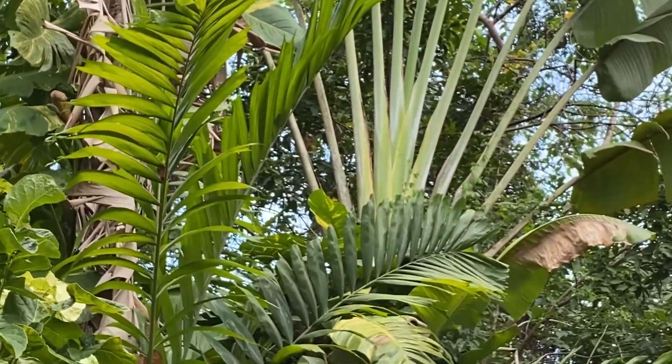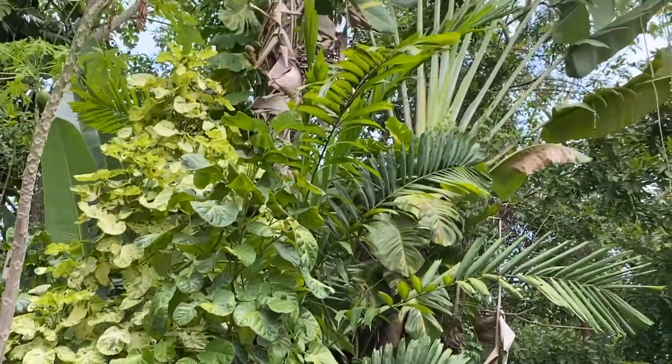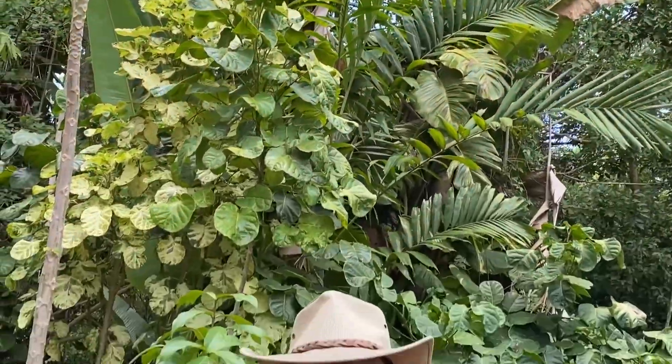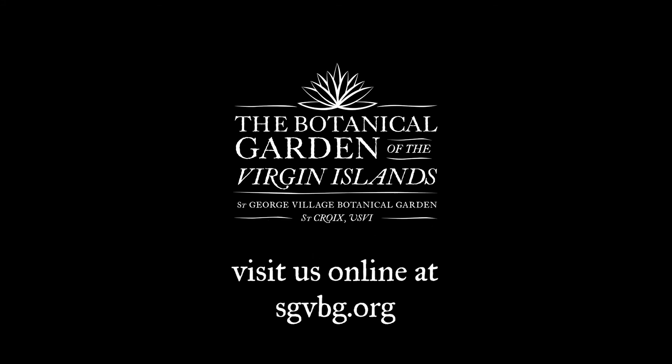There's a myth about the Traveler's Tree, and that is that you can tell directions by it. You cannot. You can see from behind me that it's oriented in several different directions, so it does not tell you east, west, north, and south. Well, I hope you've learned a little bit about Traveler's Trees today, and I so enjoyed seeing you today in the garden. I'll look forward to next time. Thank you.